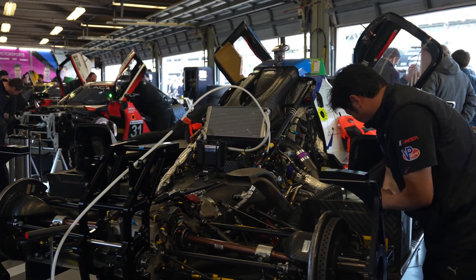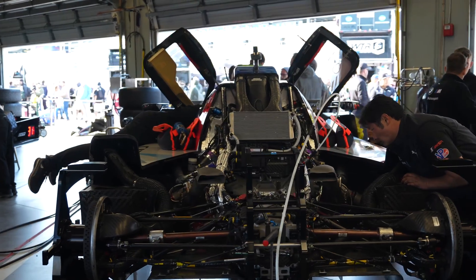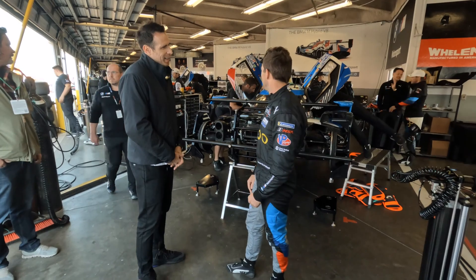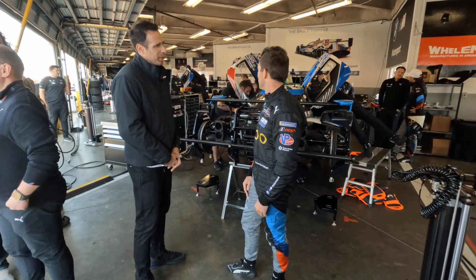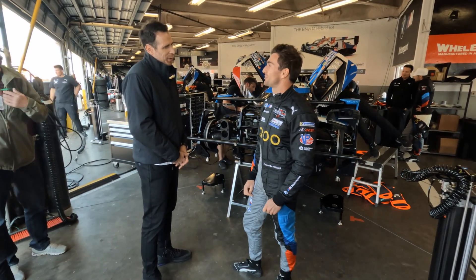You really feel it especially on acceleration, which is really neat. The GT car — looking back — it's definitely a good chunk slower. The closing rates between the cars is very fast, but it's an exciting car to drive. It feels very alive, and having the speed we have here at Daytona makes it really enjoyable.